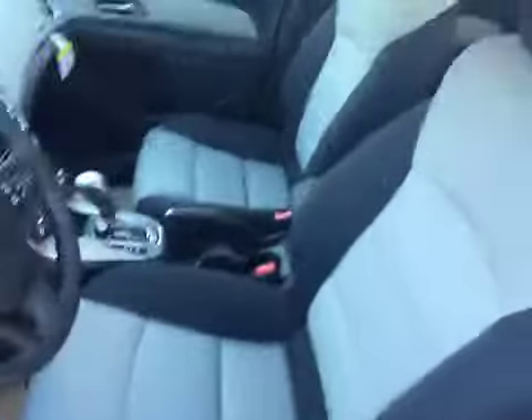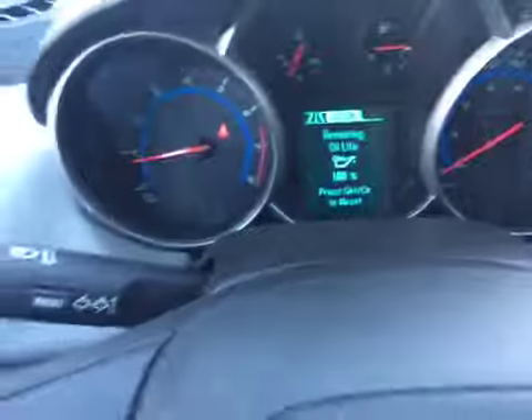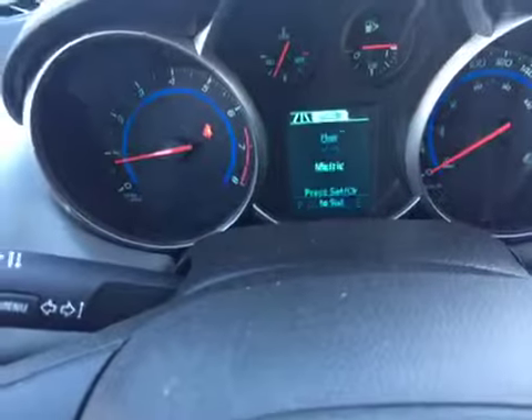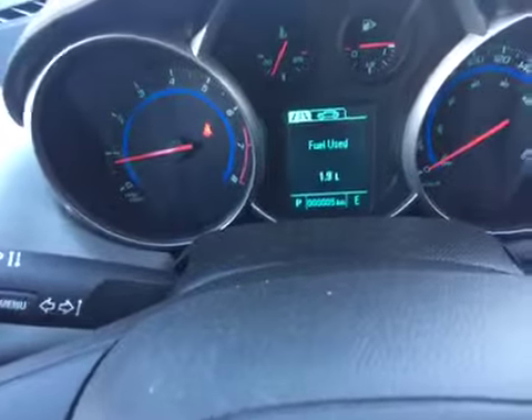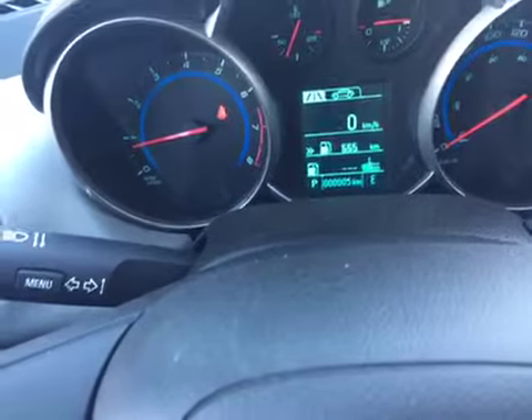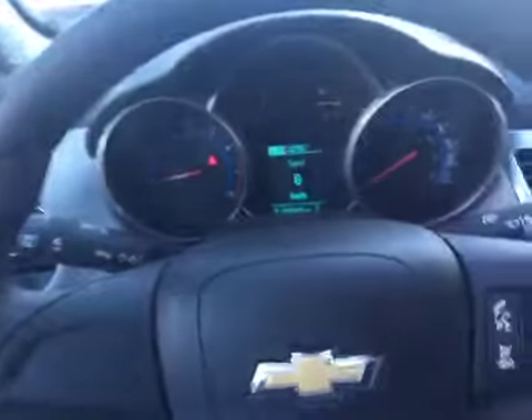Taking a quick look at the interior, you actually have your dual tone jet black and dark ash interior. You've got your power windows, power locks, and power mirror controls. Once you're in the Cruze, if you look at your driver's menu center, you can go through everything to do with your vehicle: remaining oil life, battery voltage, tire pressure, fuel use, timer, kilometers left with your fuel tank, as well as your speedometer.